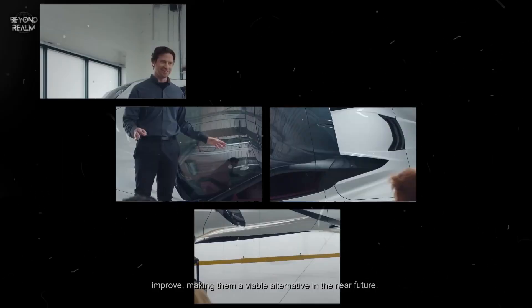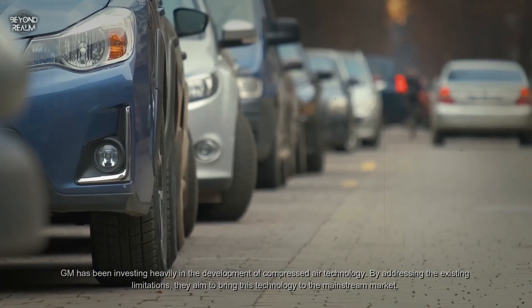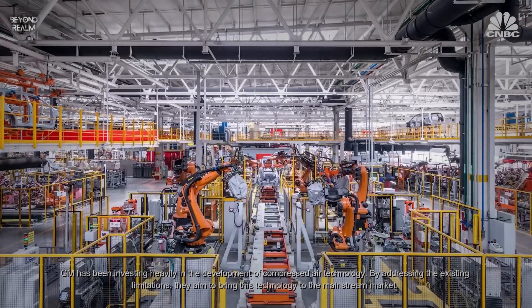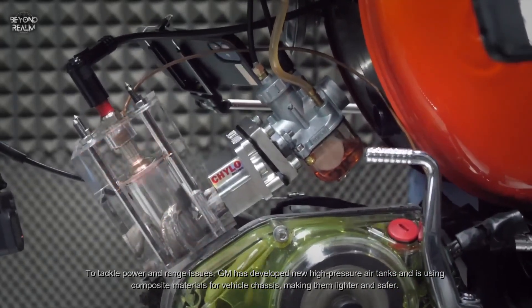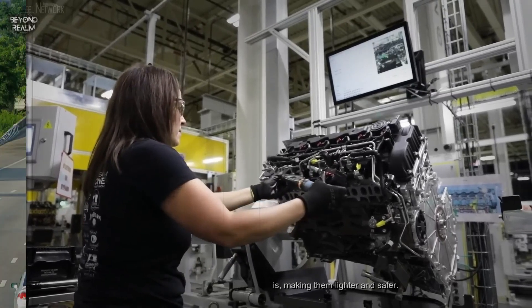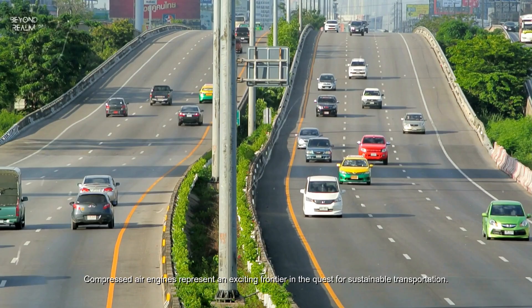With ongoing research and development, the efficiency and feasibility of air compressed engines are expected to improve, making them a viable alternative in the near future. GM has been investing heavily in the development of compressed air technology. By addressing existing limitations, they aim to bring this technology to the mainstream market. To tackle power and range issues, GM has developed new high-pressure air tanks and is using composite materials for vehicle chassis, making them lighter and safer.